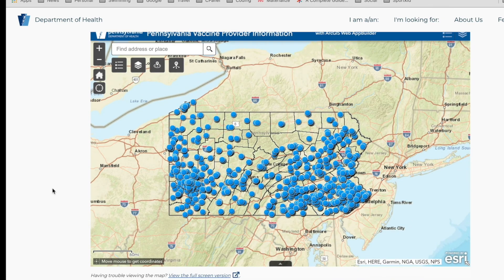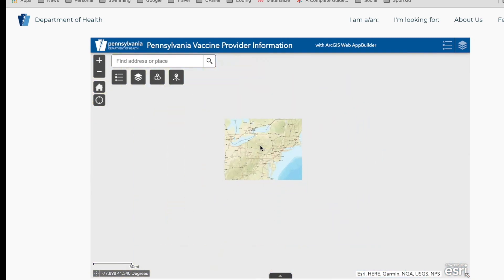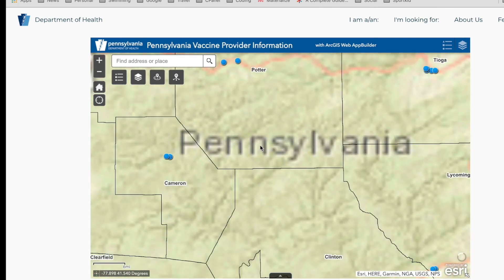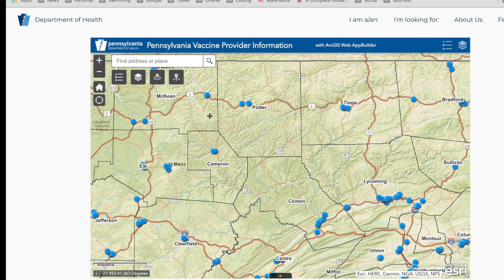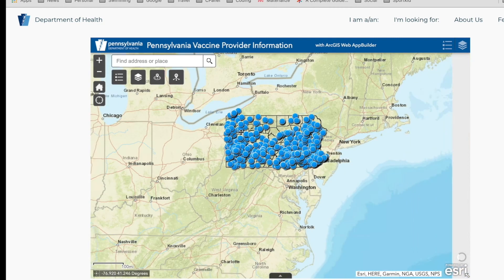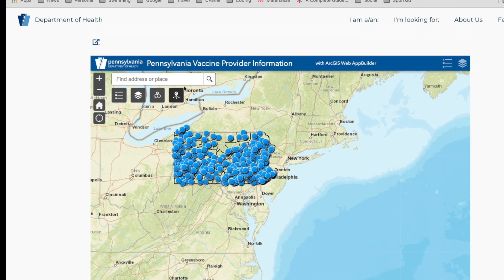We're immediately presented with a map. Now as far as web usability goes, maps like this are a total waste of time because they don't really give you any information. If you're living in Pennsylvania in a small or large town, you pretty much know which pharmacies are in your town. Once you start moving around in this map, the map goes out of focus — it gets bigger and smaller. You have to figure out how to get from one side of the map to the other. The easiest thing is simply forget about the map and just type in where you live.